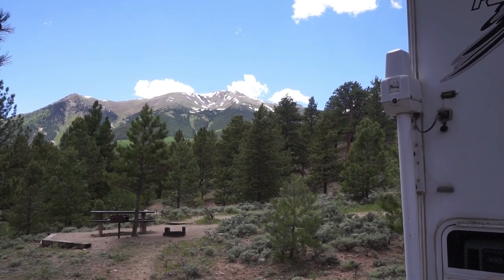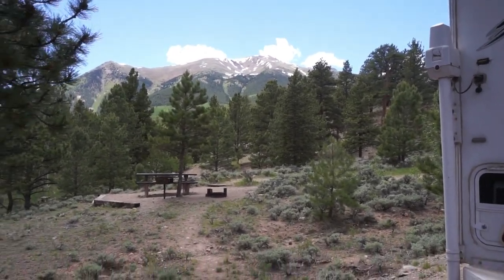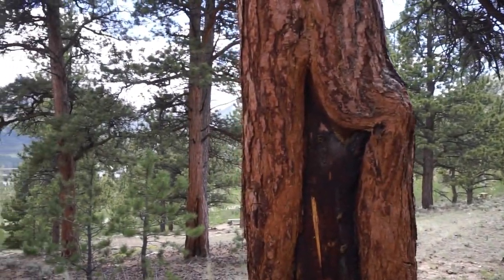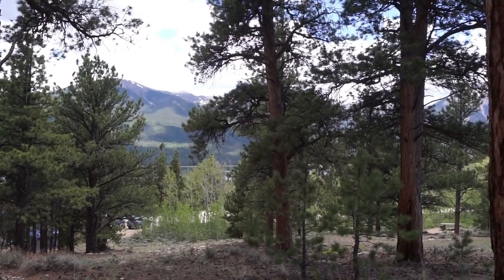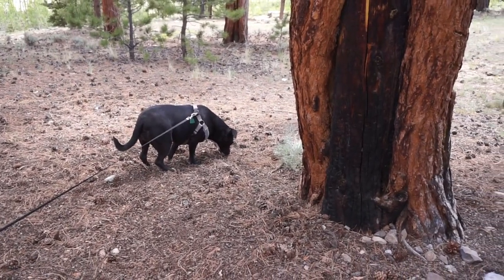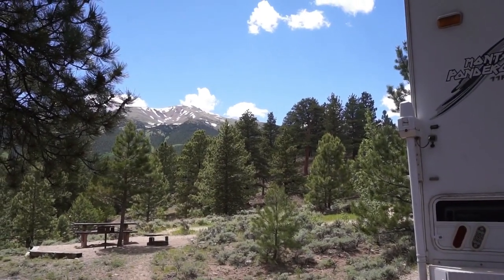This is my campsite tonight, looking at a snow-capped mountain there, and if I turn the camera around, there's a lake and more snow-capped mountains. I think it's about 71 degrees with a chilly breeze in the air. It's about three o'clock in the afternoon.